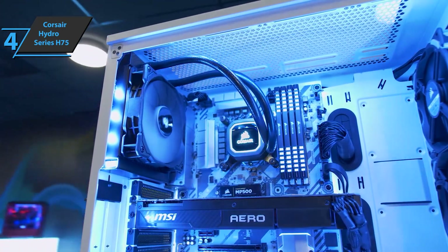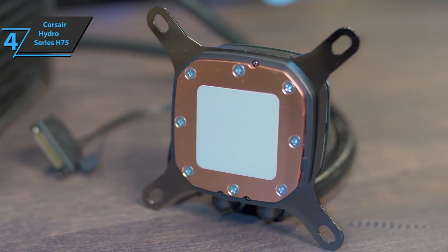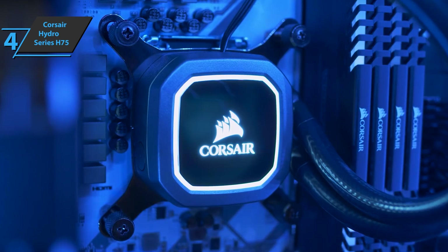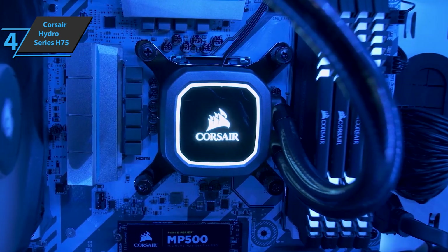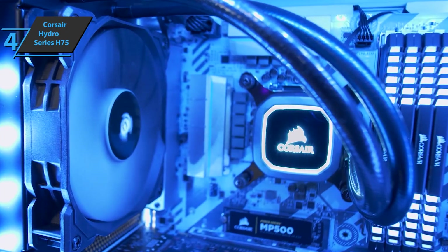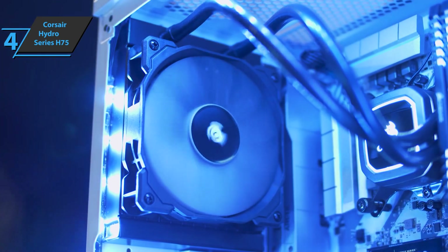Users also like the fairly simple and fast installation, as well as efficient operation, which they point out as a special advantage. The Corsair Hydro Series H75 weighs 1.16 pounds, while its size is 4.72 by 1.06 by 6.1 inches. For the listed price, you can't beat this guy.